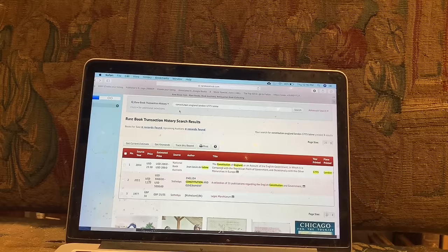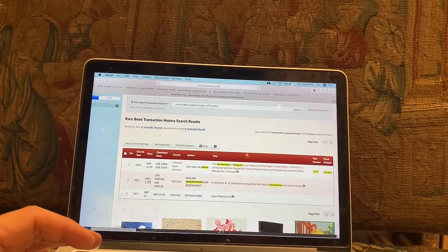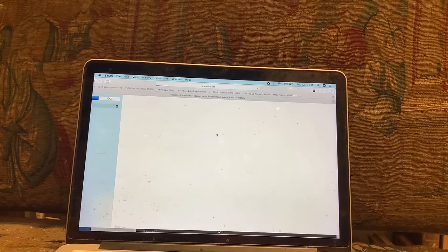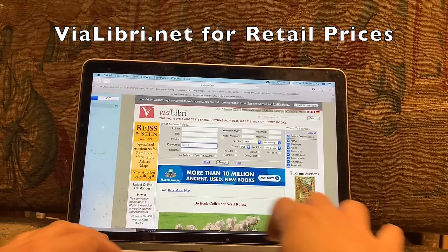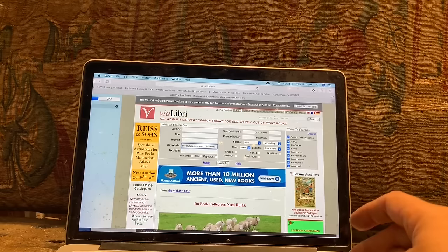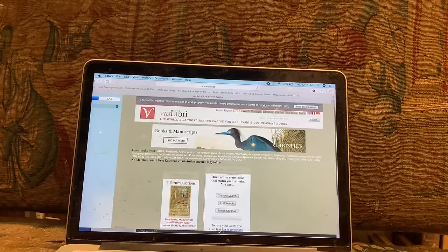So that's one way we can look up prices of books that have sold at auction. There are some other very good sites online — these are general retail sites. There's one called Via Libri, which I like to use because it's like a meta search engine and very comprehensive. I'll just type in Constitution, England, 1775, and we'll see if there are any copies available online being sold.